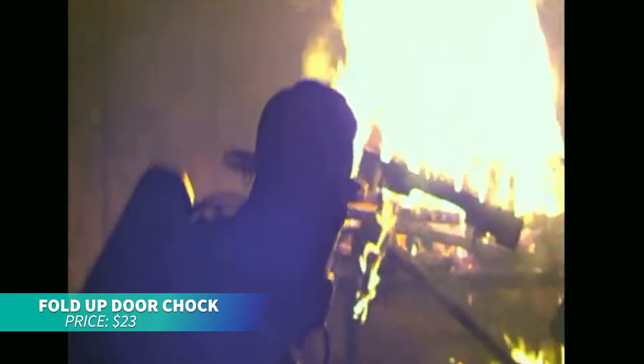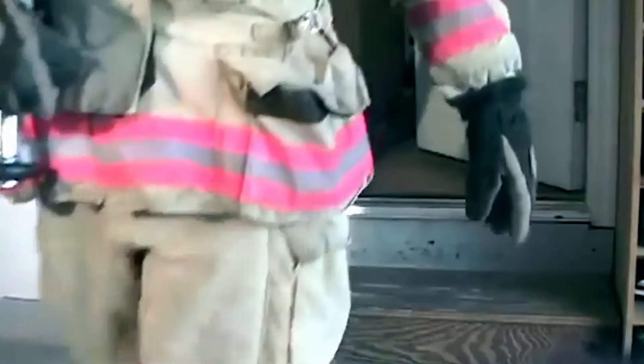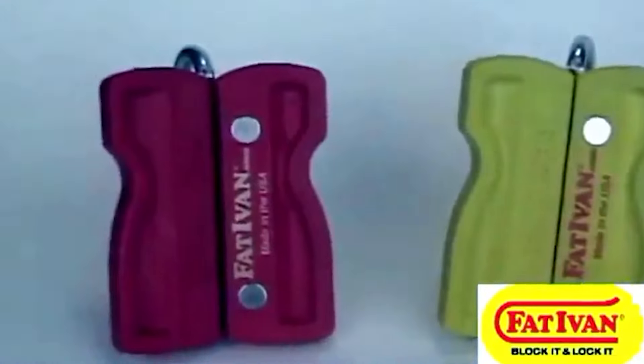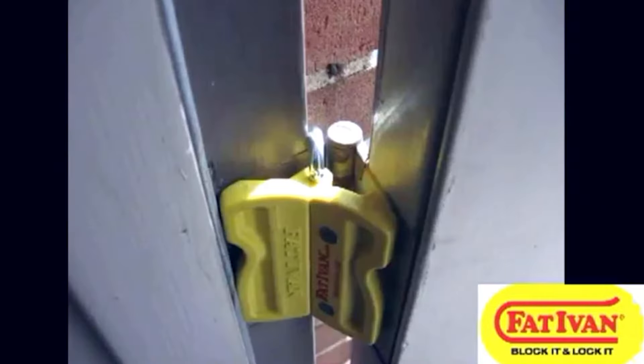This door chalk is perfect for holding doors open with ease. It's made in the USA from durable plastic and corrosion-resistant steel, ensuring long-lasting use. Weighing only 5 ounces, it folds compactly for storage and has a built-in magnet for added hold. A must-have for home, work, or on the go.